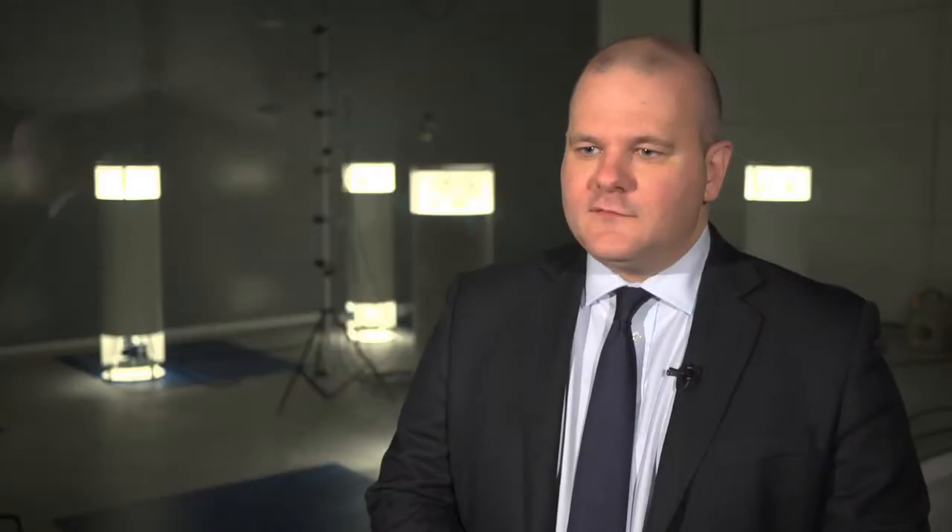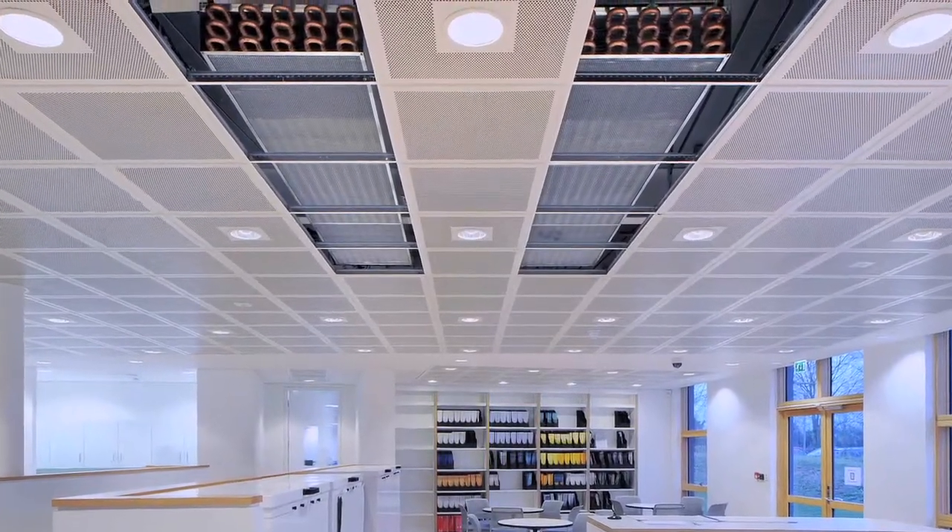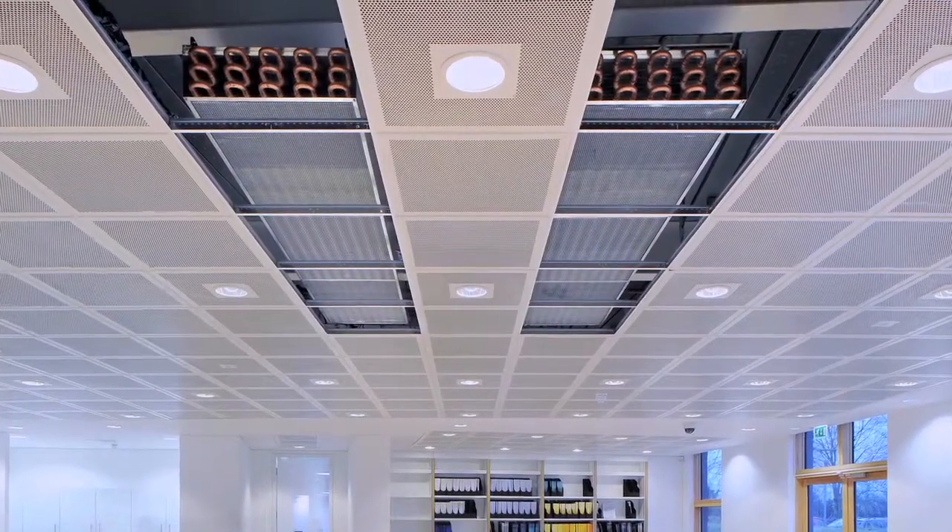At SAS International we have a very comprehensive room comfort division. We design, manufacture and install radiant chilled ceilings, active and passive chilled beams and radiant heating products.